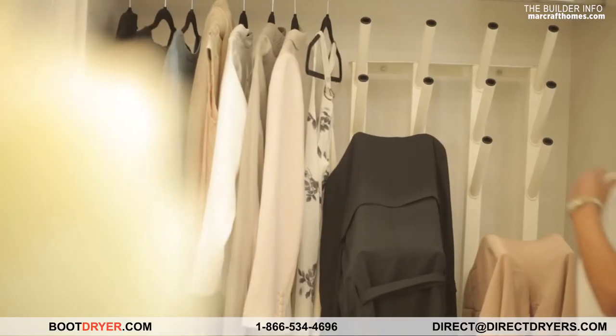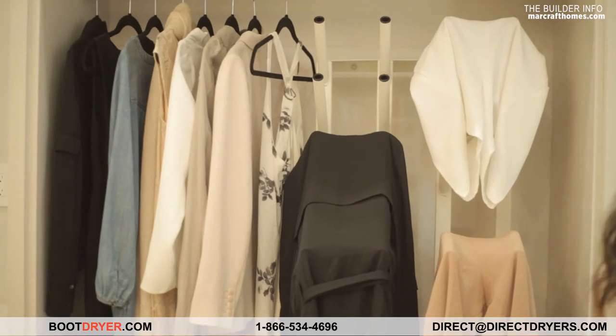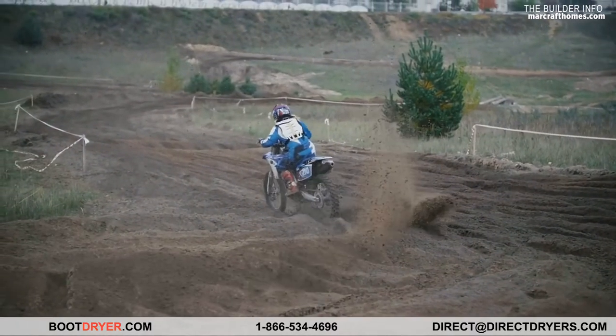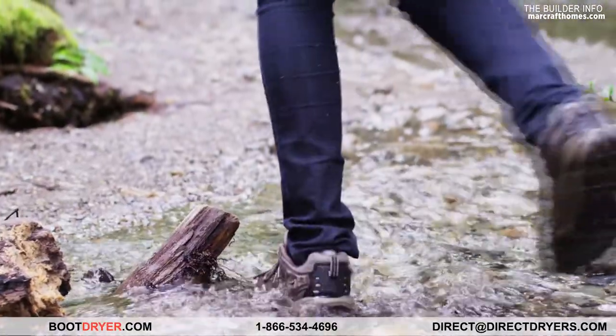It's good for anybody's equipment. It's great for households — kids, families, moms — boating, motorcycling, motocross, even just going out for a hike on a wet day. You come home and you use the dryer right in your garage.